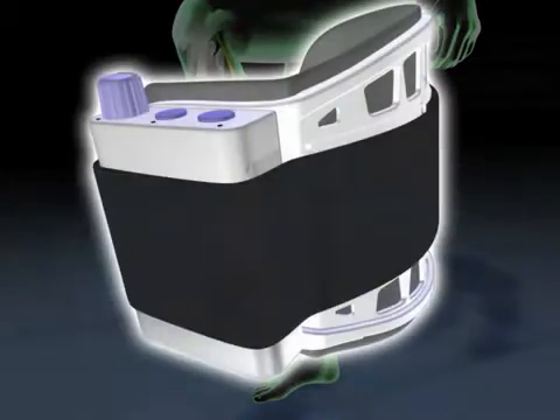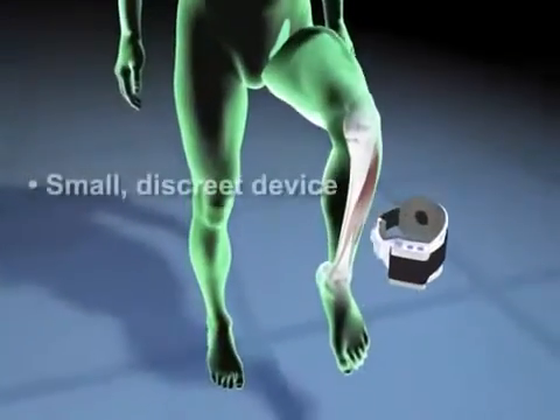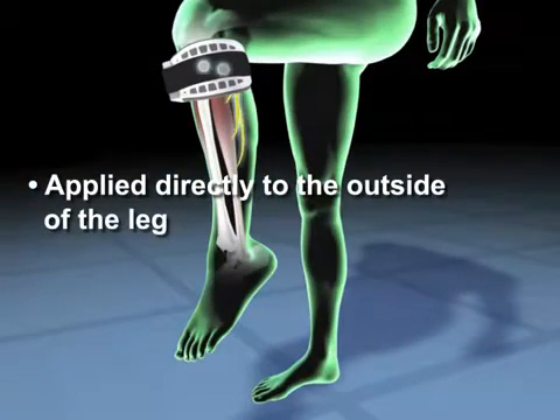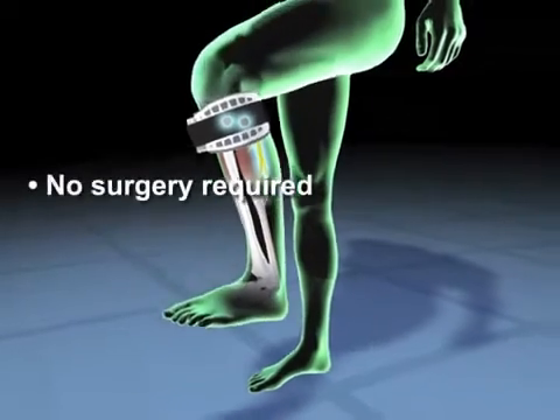WalkAid includes a control unit and flexible cuff. Two electrodes inside the cuff are positioned with the device just below the knee. Sophisticated sensor technology sends gentle electrical impulses to simulate normal nerve function and activate the muscle, enabling the user to raise the foot at the appropriate time during walking.